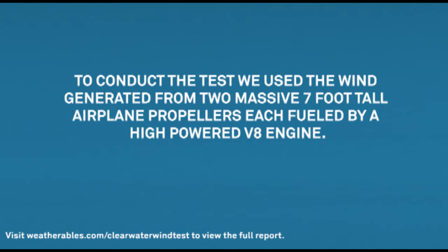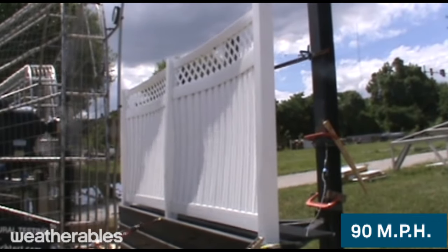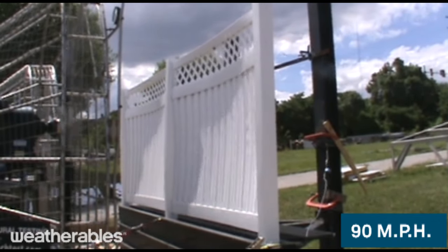To conduct the test, we used the wind generated from two massive 7-foot-tall airplane propellers, each fueled by a high-powered VA engine. To create concentrated wind loads, the propellers were placed 4 feet from the fence panels.